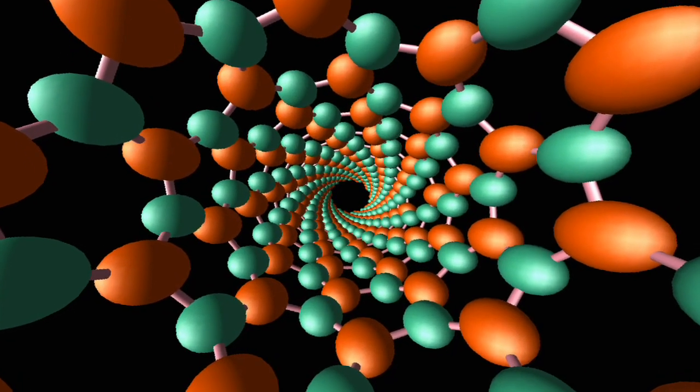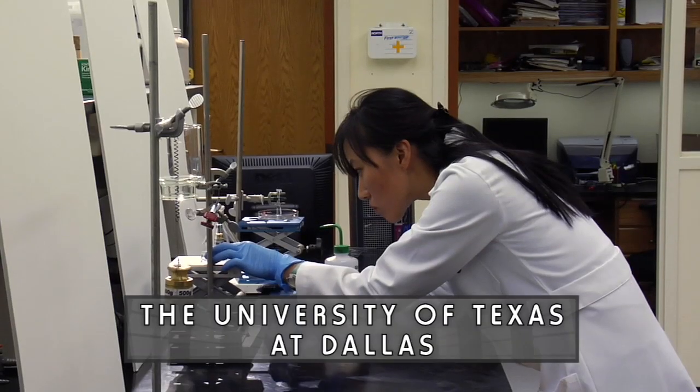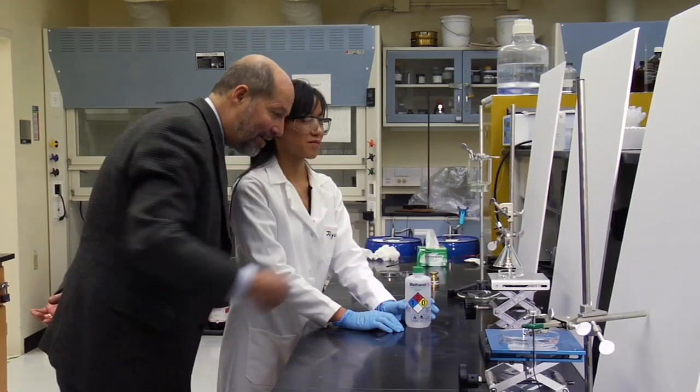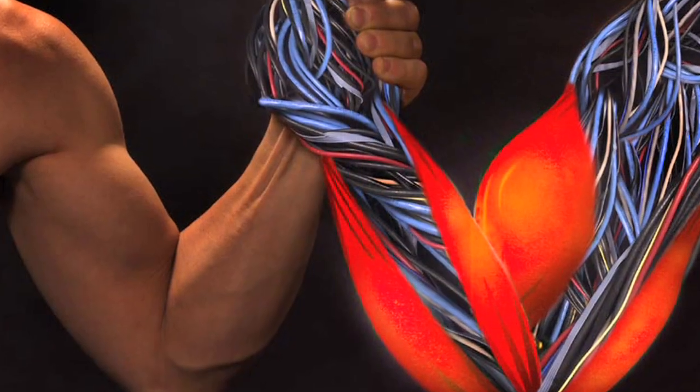Mankind has had a dramatically increased ability to fabricate on the nanoscale, and this is opening expanded worlds. The most interesting work going on in this university in nanotechnology is related to artificial muscles. Professor Ray Bachman and his team have developed a muscle made out of nanoscale material — nanotubes — that will actually work very much like a human muscle.